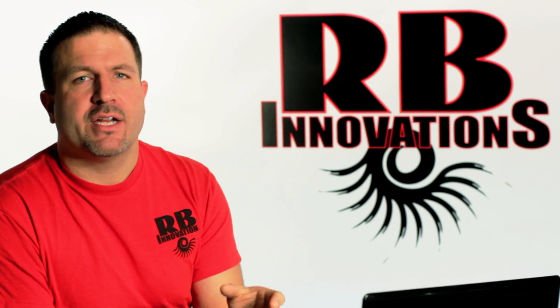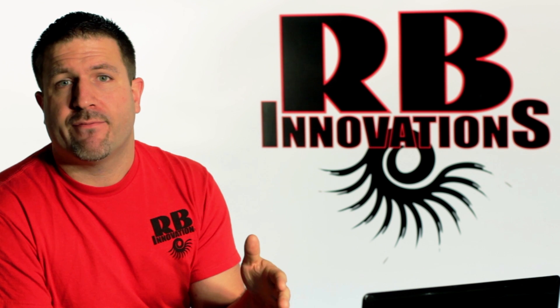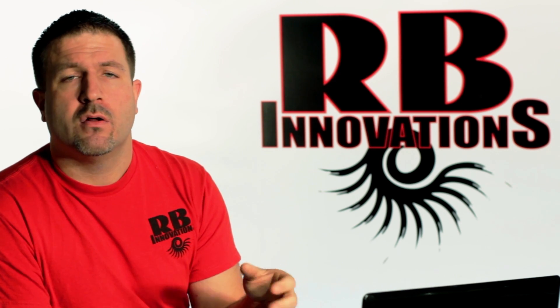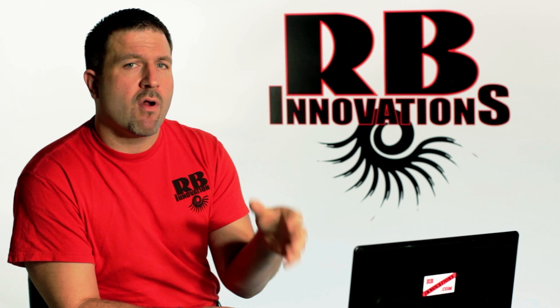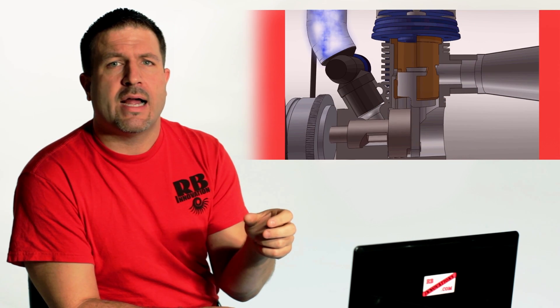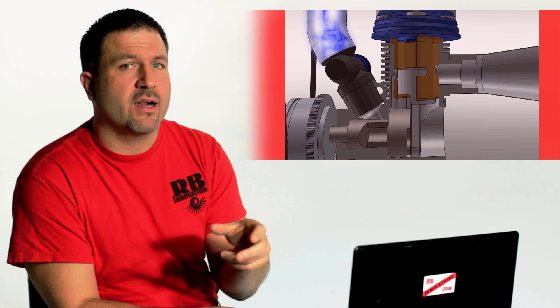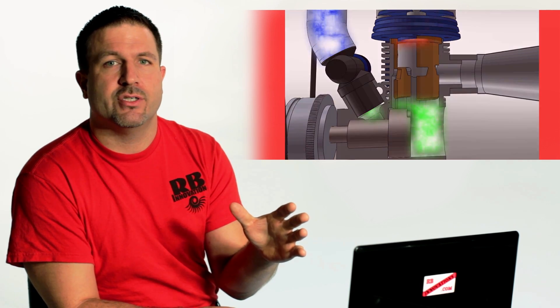Another common question is: when the crankshaft port is closed and the supercharger is building pressure, is that bad for the engine? The answer is no. The supercharger is building a pressurized fuel-air mixture right above that valve. Once that valve opens, it doesn't have to rely on the engine's negative pressure to suck it in — the supercharger forces that right into the bottom end of the engine.